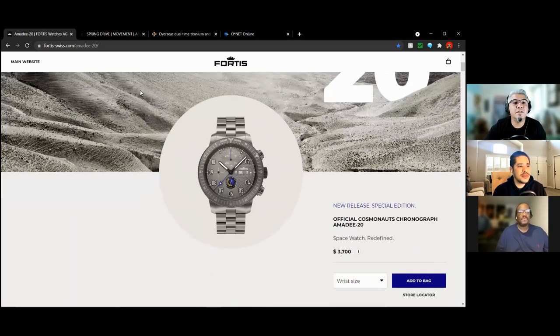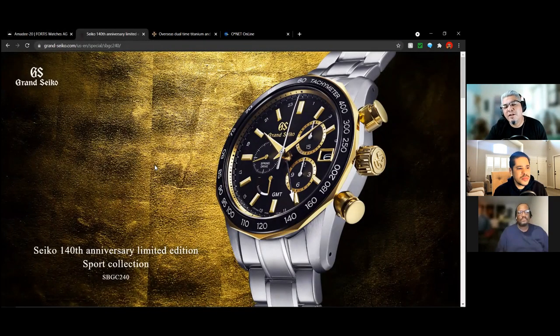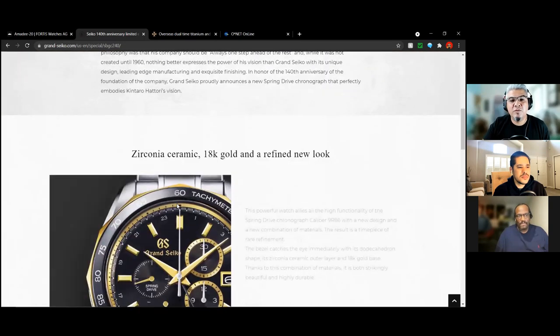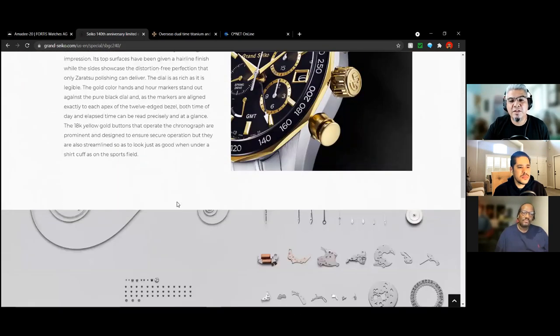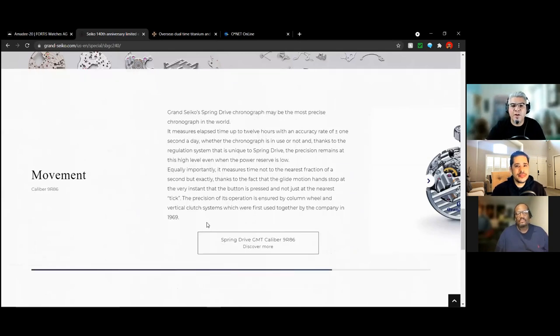Nice. And then my second one — now the gold, I know not everybody's cool with two-tone, but for me this would be like the watch. So if I was going to buy something this would be one I would wear all the time. And again, it's a chronograph — I know I said I don't like them. It's got the GMT function, it's just a beautiful piece. And then we'll get to the Spring Drive movement. So there's all the ins and outs of the movement.